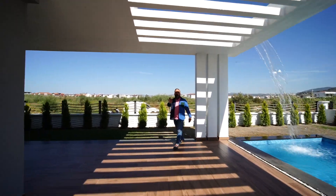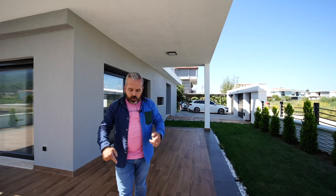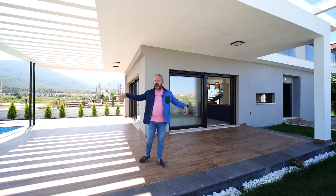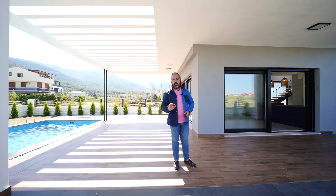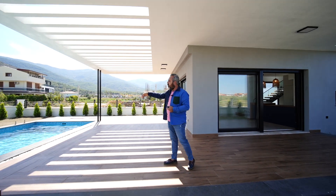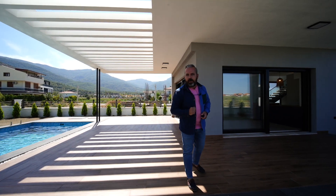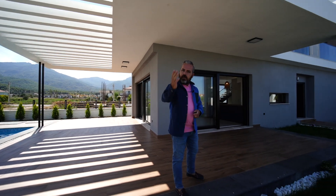Evimizin iskanı alındı, oturma ruhsatı alındı. Firma buraya da yerden ısıtma yaptı; isterseniz kırma camlarla kapattığınızda yerden ısıtmayı faal olarak kullanabiliyorsunuz — çok güzel bir detay. Şelalemiz ve havuzumuzu zaten gösterdik, 24 metrekarelik bir havuzumuz var. Şimdi içeriye geçelim.